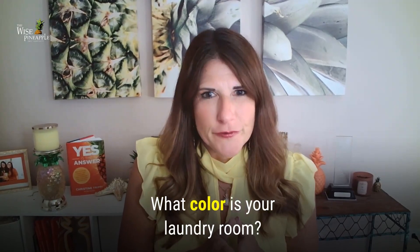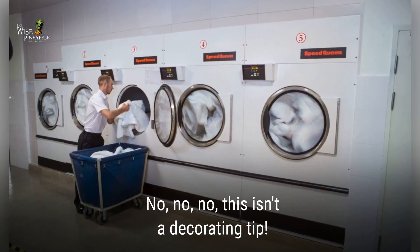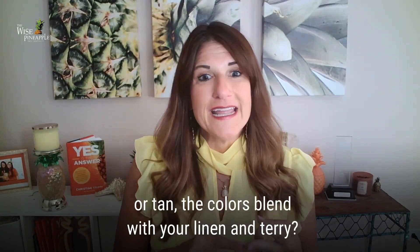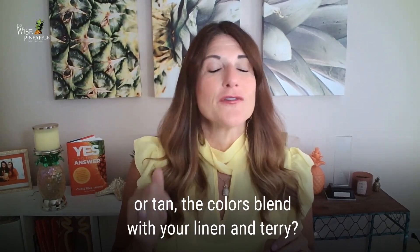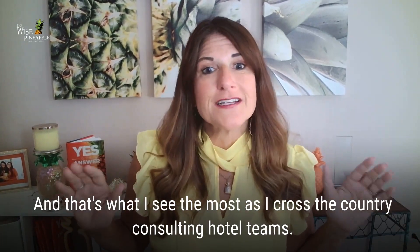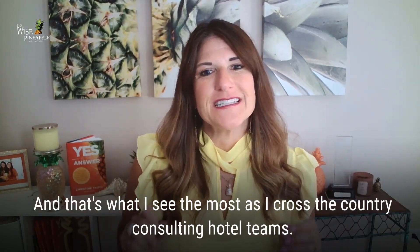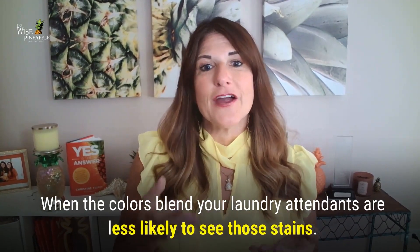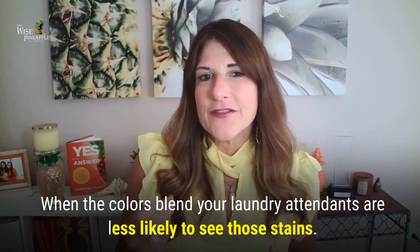What color is your laundry room? No, this is not a decorating tip. When your laundry room is white, off-white, or tan, the colors blend with your linen and terry. And that's what I see the most as I cross the country consulting hotel teams. When the colors blend, your laundry attendants are less likely to see those stains.